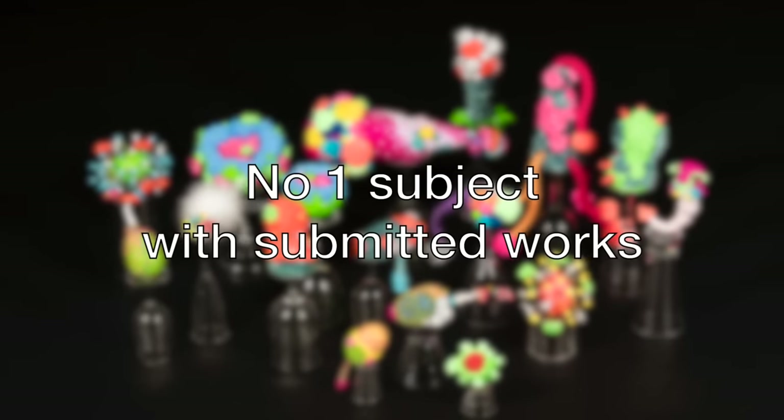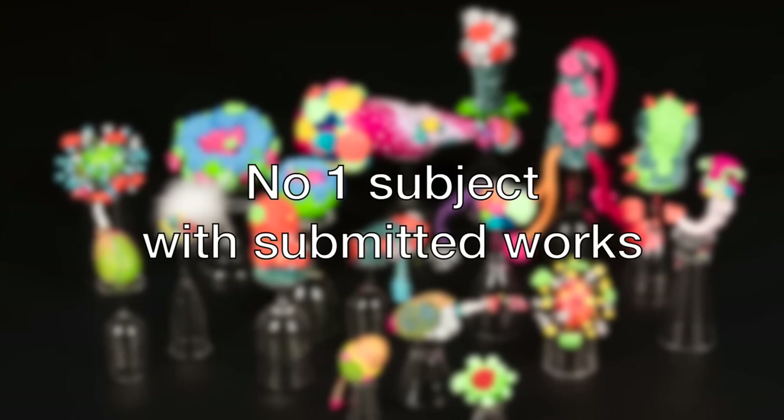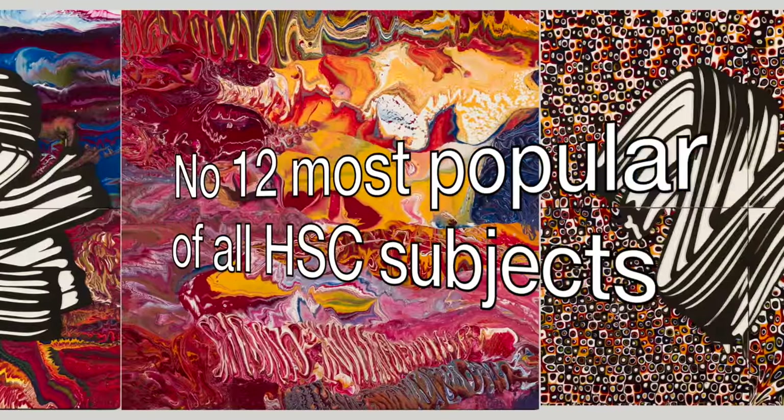Visual Arts is the most popular subject with submitted works and the 12th most popular subject overall.